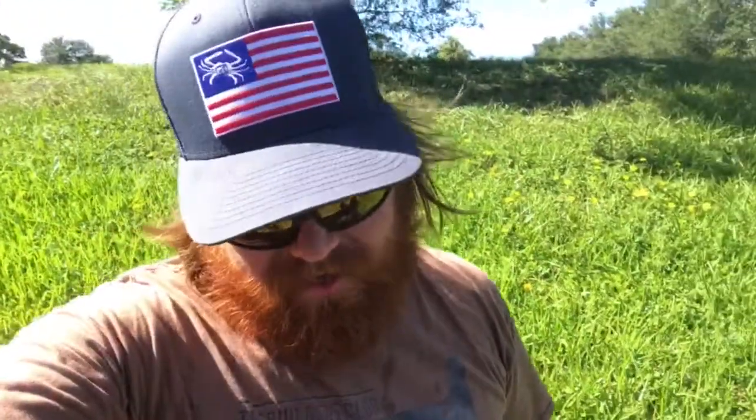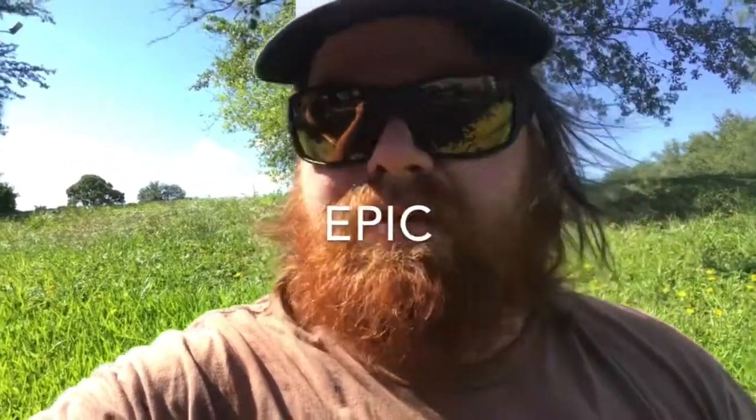You guys might not have gotten a good view of it, but fighting him was epic. These things are the coolest fish I've ever caught — cooler than snook, cooler than largemouth bass. If you guys ever get a chance to come down here, do it. Come to Florida because it's epic, it's so much fun and they're beautiful too.